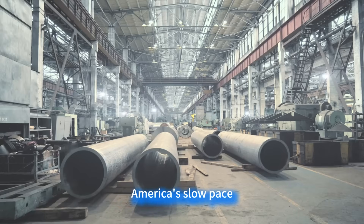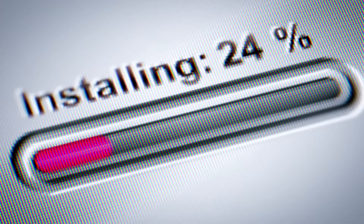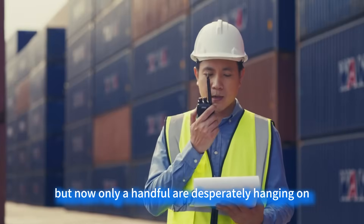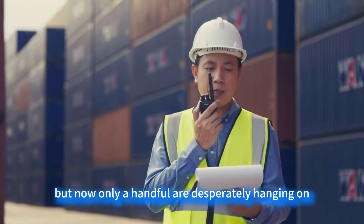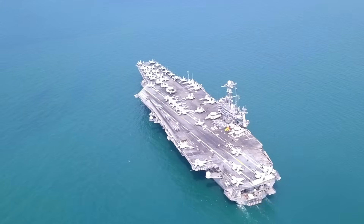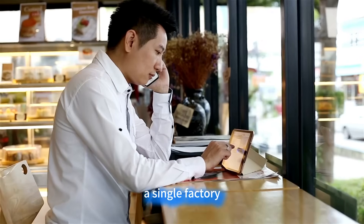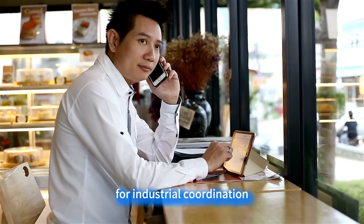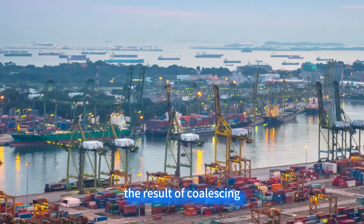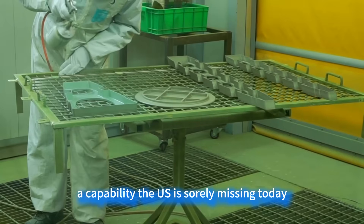America's slow pace isn't a lack of technology — it's a shattered industrial system. They once had over 500 supporting enterprises backing carrier construction, but now only a handful are desperately hanging on. Supply chain disruption is more fatal than technical difficulty. This proves that modern industry doesn't compete on the strength of a single factory, but on the national capacity for industrial coordination. China's speed is essentially the result of coalescing fragmented forces into one cohesive unit, a capability the US is sorely missing today.